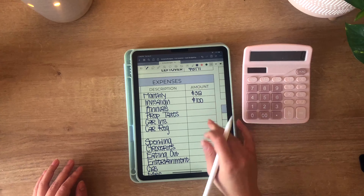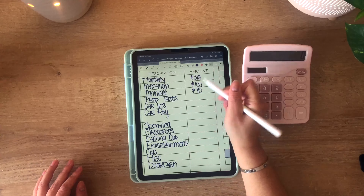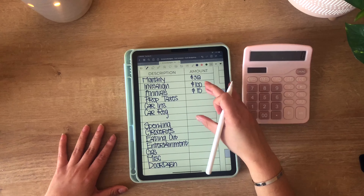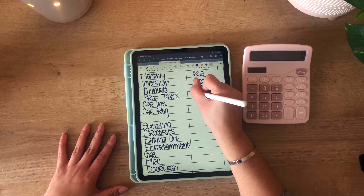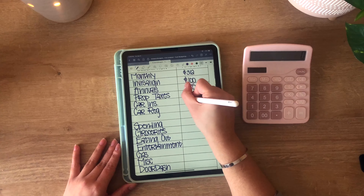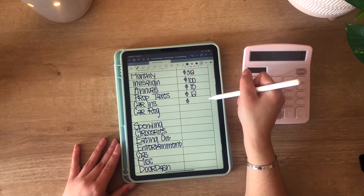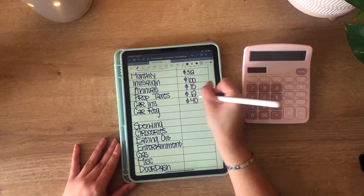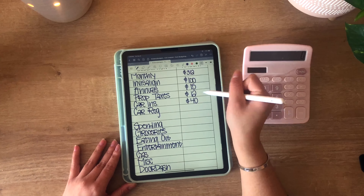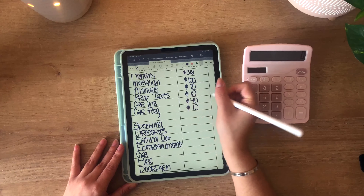Invisalign is getting its regular $100 per paycheck. My annuals is getting $15 — that's any kind of annual subscription or annual fee that I have to pay, around $15 per paycheck. Property taxes, I am giving $12 per paycheck for a once-a-year property tax bill on my car. Car insurance — since my dad retired, I now have to start paying car insurance every six months, it's around $500, so I am putting $40 from every paycheck towards that. And car registration will be around $10 per paycheck.